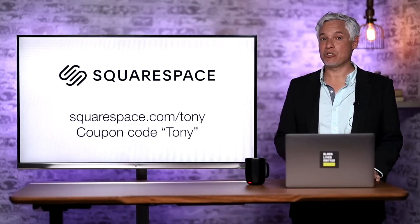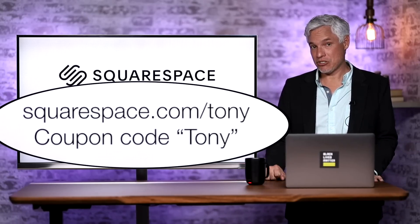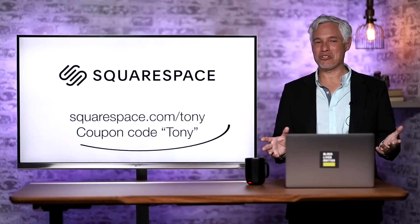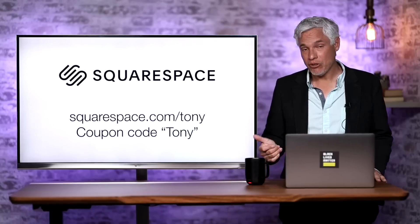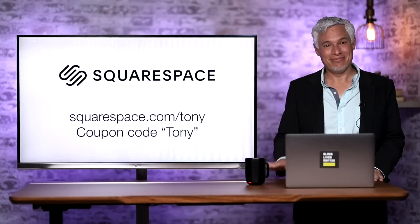Thank you to our sponsor Squarespace, which makes beautiful websites available at squarespace.com/Tony. It's a free trial — just go there, put some pictures in, and see how beautiful your website can be and how easy it is. No commitment required at all. If you love it after 14 days, use coupon code Tony for 10% off. Thanks and bye.